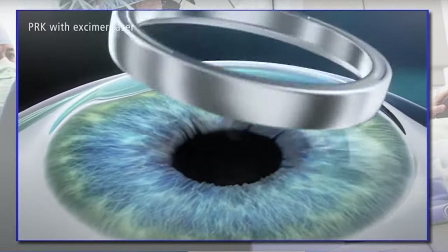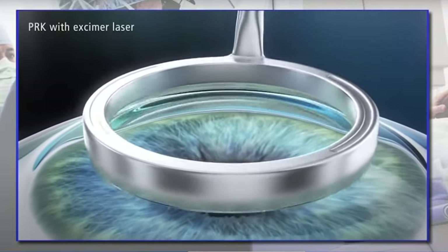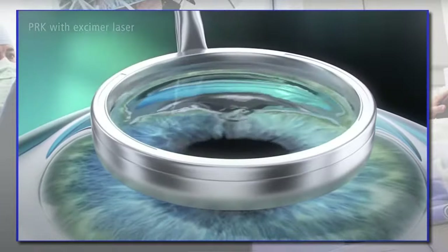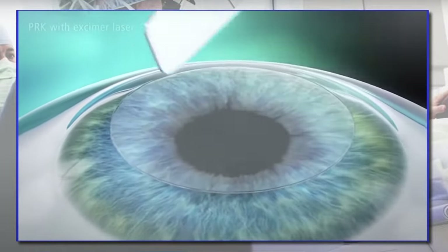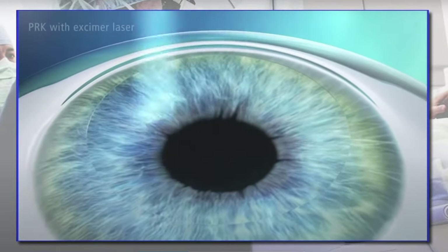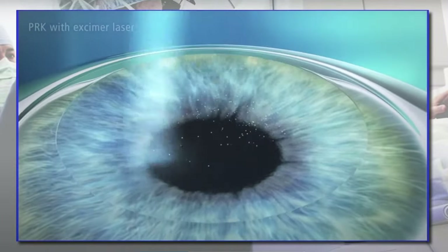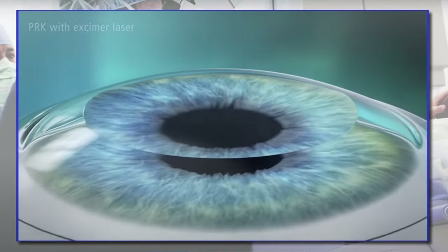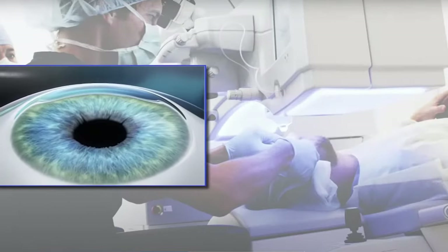The PRK procedure involves removing the surface layer of cells, which are like skin cells, from the cornea. That's followed by the laser to do the reshaping, which is customized to your correction, and then a contact lens is placed on the eye. The total procedure takes about 15 minutes to do both eyes. The contact lens will stay on for four days, which is how long it takes the surface cells to heal.